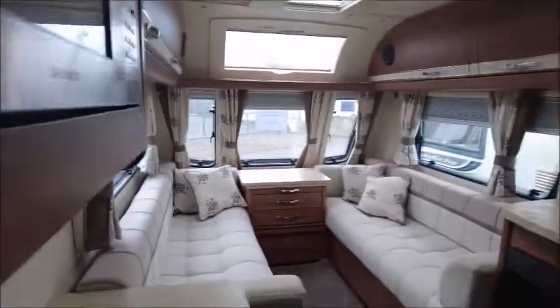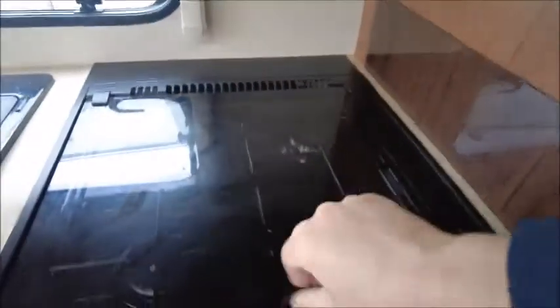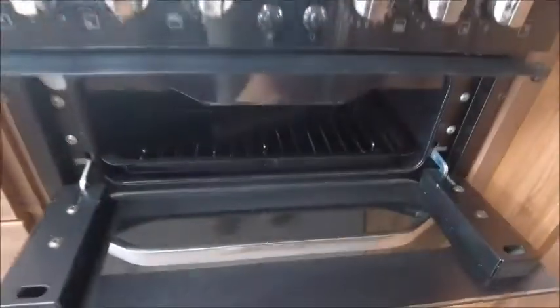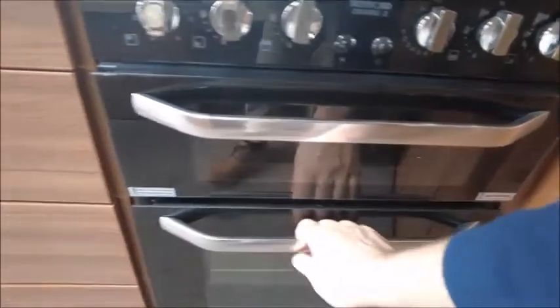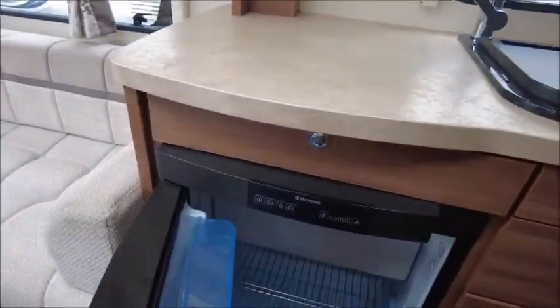Let's have a look inside. This is a nicely appointed two-berth caravan. We'll start straight in front of us with the kitchen. So three gas and one electric hob, a grill, oven, and fridge with freezer compartment.